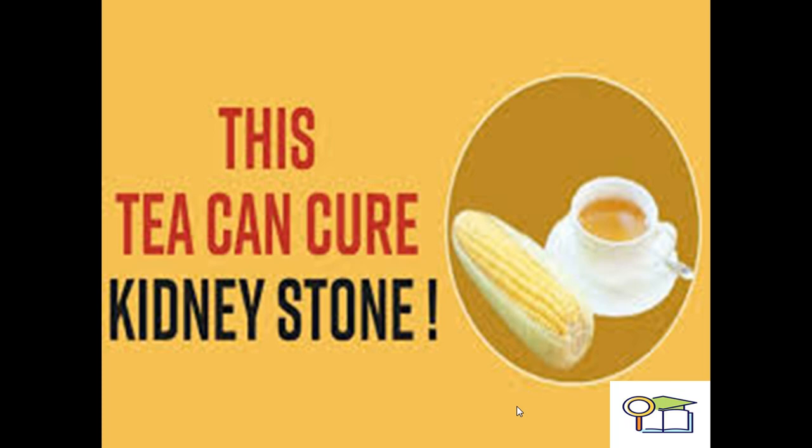We can consume corn silk in the form of tea to help cure kidney stones. Hence, kidney-compromised patients who have stones in their kidneys may not need to undergo lithotripsy unless in a severe condition. You can continuously use corn silk tea, thus preventing kidney damage or preserving kidney health through the use of corn silk tea or corn silk extract.